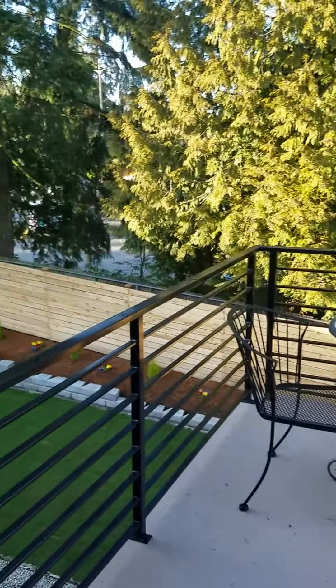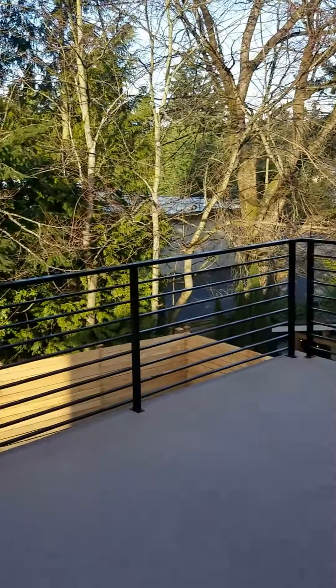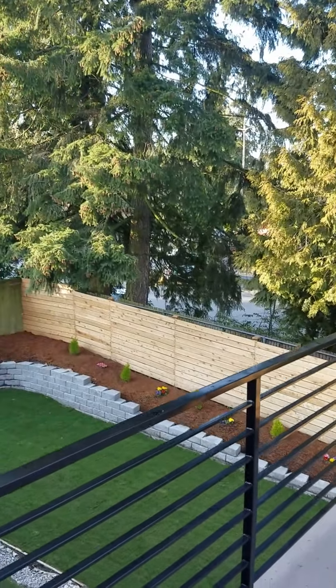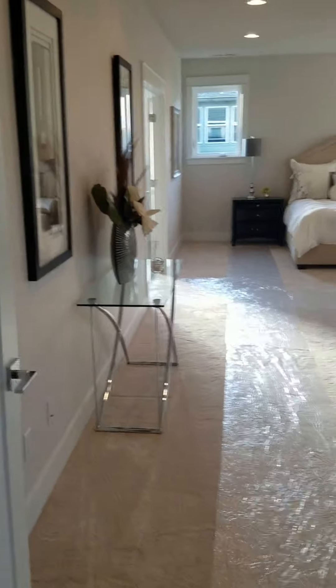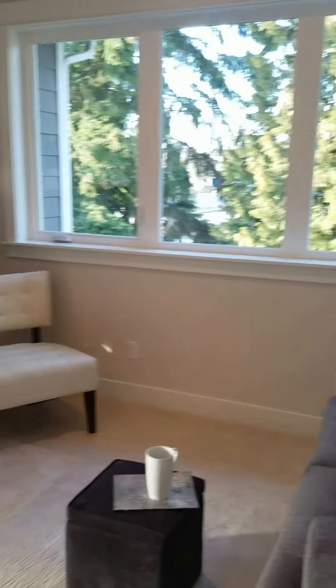And this is the deck I was talking about — a nice upstairs deck. This whole area is the master bedroom. It's really big. You come in and you have a separate sitting area with a fireplace separating it from the huge master bedroom.